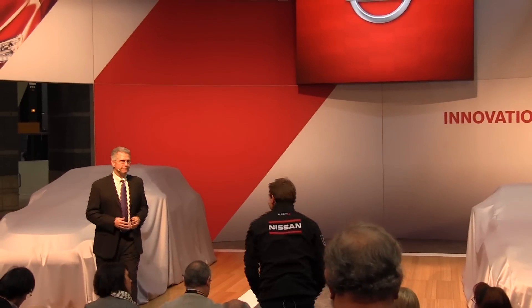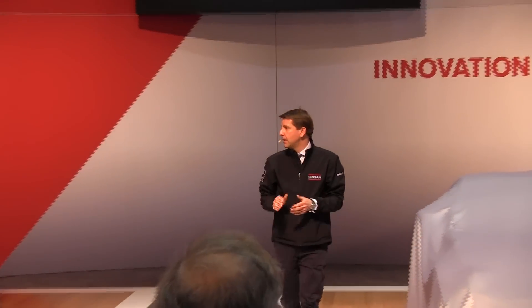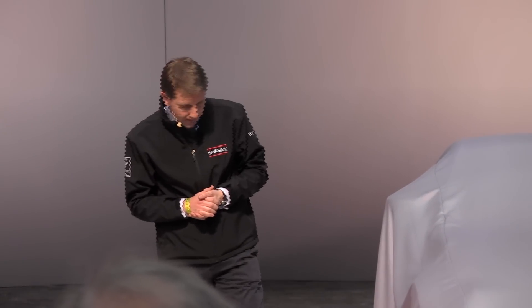Thank you, Joe. The NV200 is a big success in my home base of Japan, as well as many other markets around the world, and I predict the same success here in North America. Let's talk about performance — ultimate, attainable performance, to be specific, or in another word: Nismo.